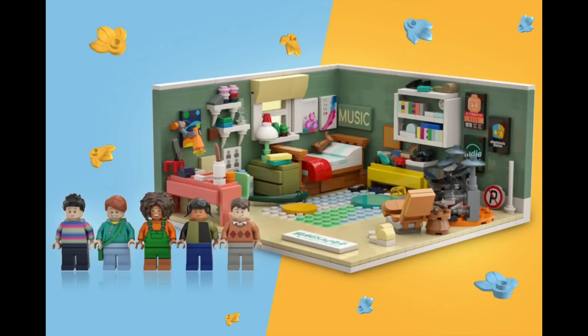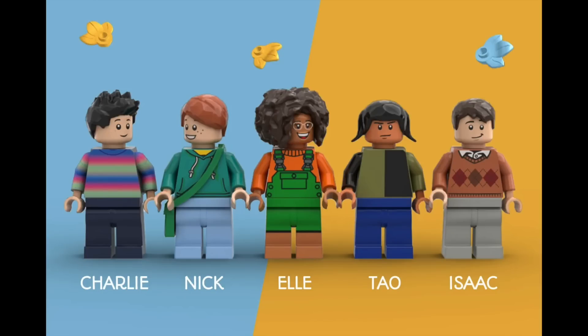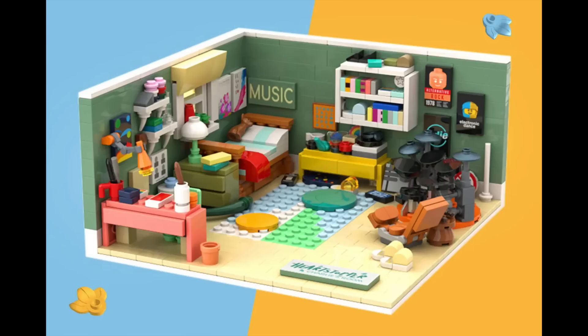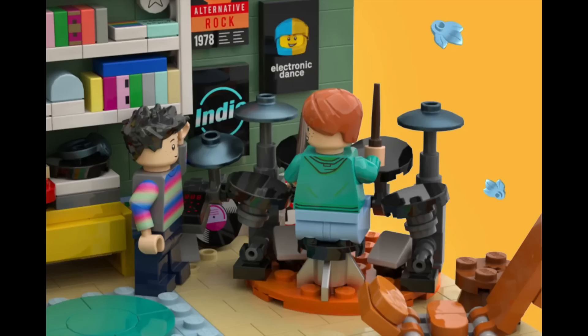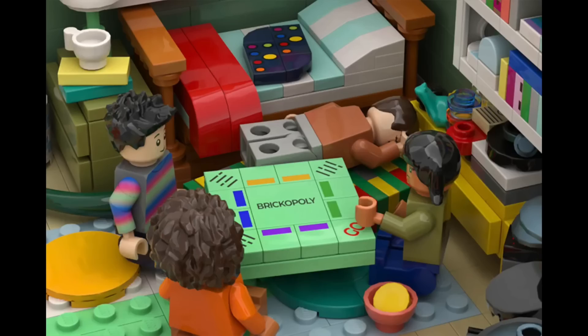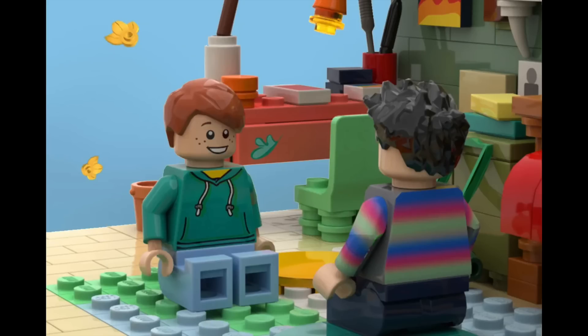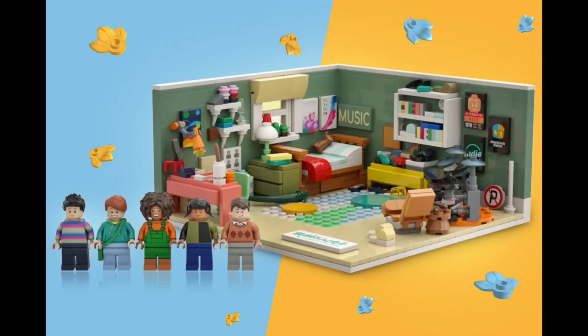Next, Heartstopper: Charlie's Room — inspired by the Netflix series already picked up for another season. The build is a vignette of Charlie's room capturing unique details including his drum set, vinyl collection, and board games he plays with friends. This scene lets you recreate tons of moments from the show, and I love the storytelling and attention to detail packed in, though I'm curious if it would be chosen given it's such a recent series.